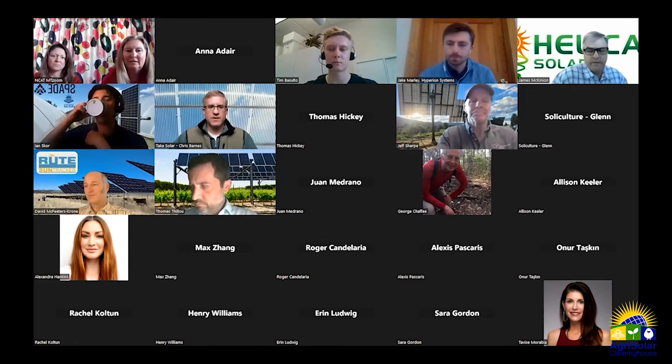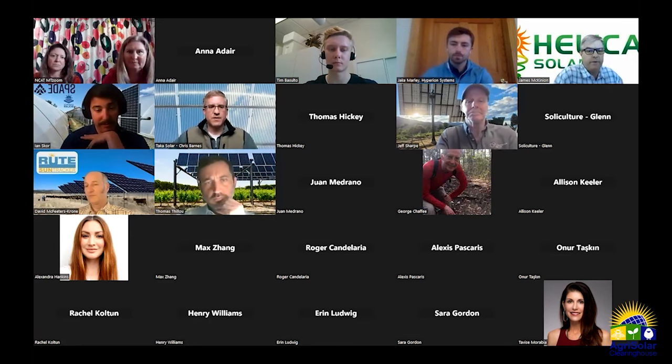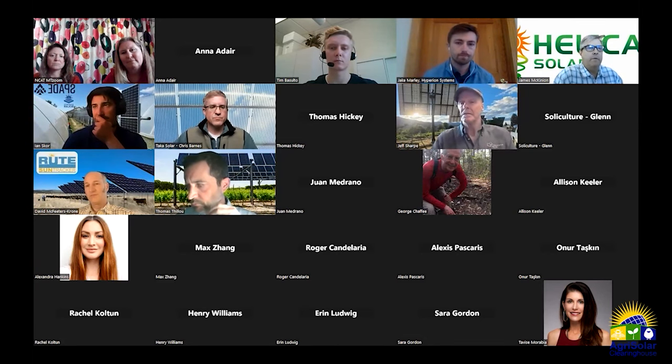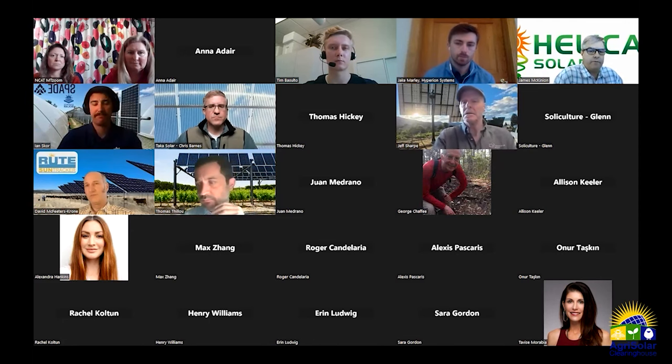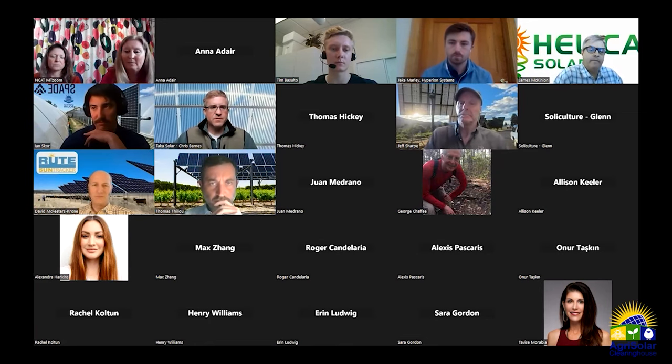James McKinnon (Helical Solar): In a low-quantity 30-piece build today, accounting for current steel inflation, they're looking at around $3.11 per watt equivalent compared to a rooftop system. That price is expected to decrease over time with higher quantities and economies of scale, and further with potential manufacturing partnerships.